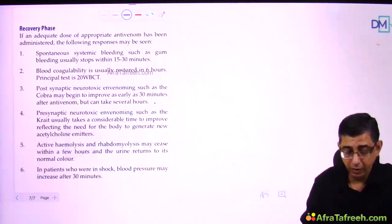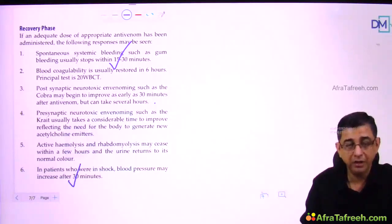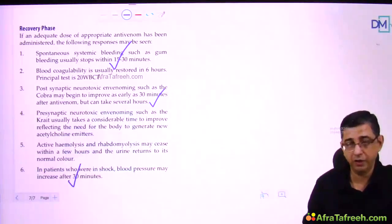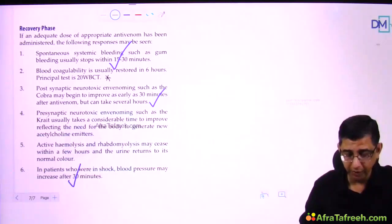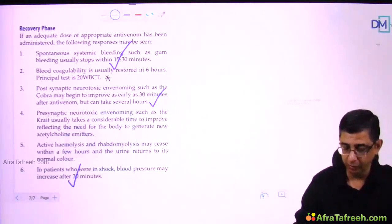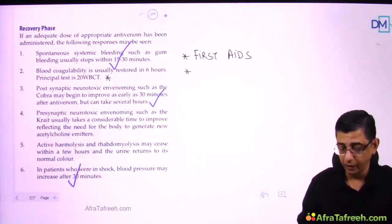Recovery after ASV starts as early as 30 minutes: BP improves, life-threatening bleeding reduces, and neurological symptoms begin to resolve. Laboratory parameters like the 20 WBCT may take up to 6 hours to normalize, but the life-threatening component is effectively managed. Key first aid points: do not make the person walk, do not apply a tourniquet, carry the patient to hospital as soon as possible, and manage pain with paracetamol.